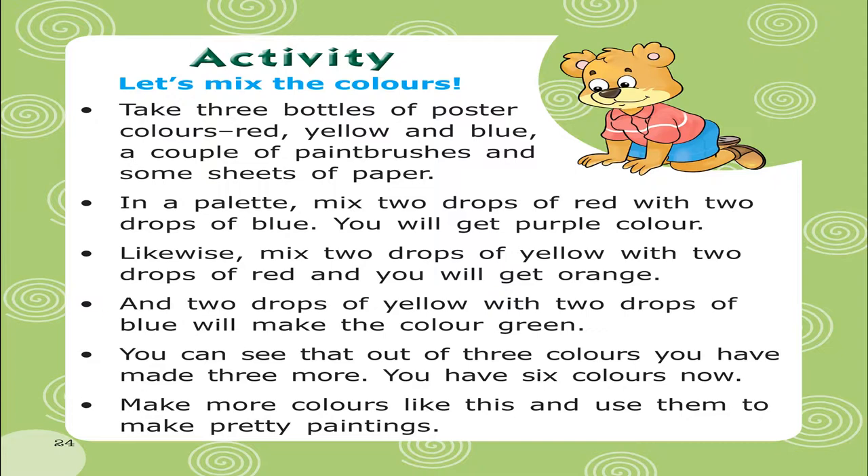You will get purple color. Likewise, mix 2 drops of yellow with 2 drops of red. You will get orange. And 2 drops of yellow with 2 drops of blue will make the color green.